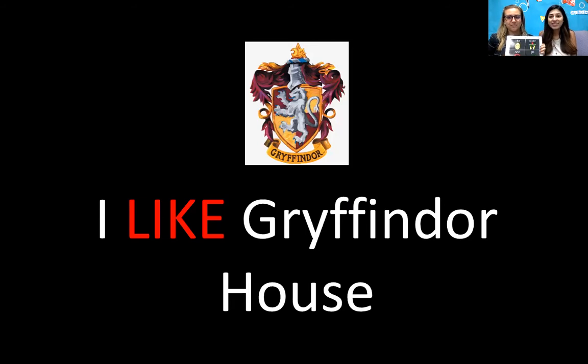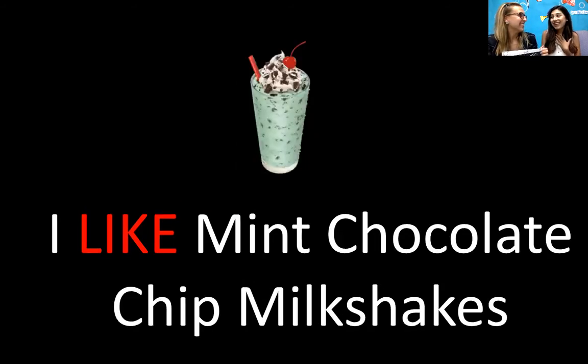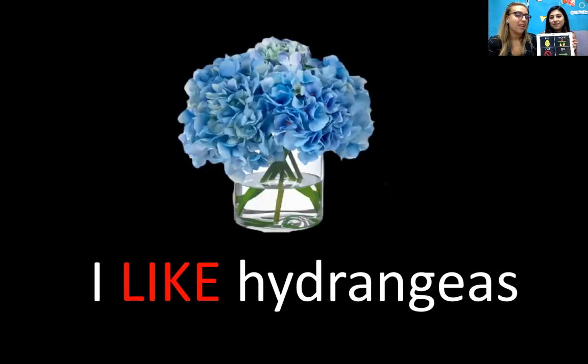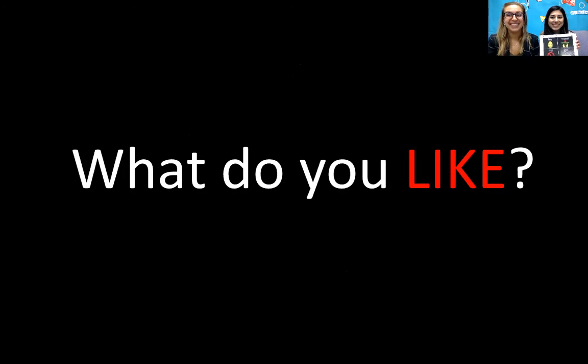I like the Gryffindor house. I like Hufflepuff house — in my opinion, Hufflepuff is the best house. Do you agree? I would have to say it's Gryffindor because that's where Harry Potter is. Another thing I like is mint chocolate chip milkshakes. I could drink a mint chocolate chip milkshake every day and never get tired of them. I like to travel to different places like Europe or even just places in the United States. I like hydrangeas — they are my favorite flower. I also like my dog, Huxley. He is a golden doodle. You guys might see him in some of our videos this year.